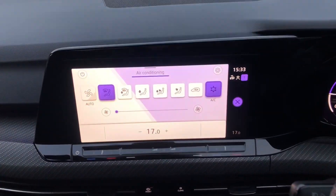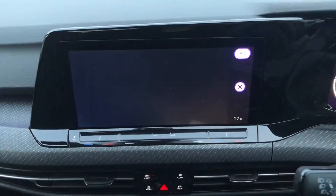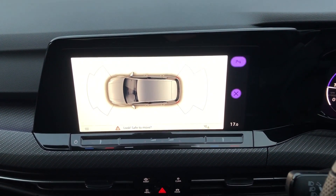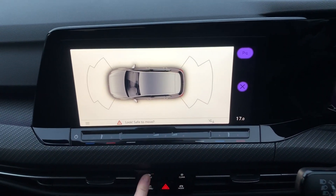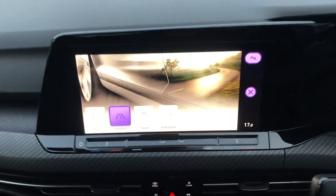You've got your touch sensitive buttons there, so you've got all your climate control. And you've also got front and rear parking sensors, so you won't have to panic when you park your lovely new car. You've also got park assist, which is a great help in those tight spaces.